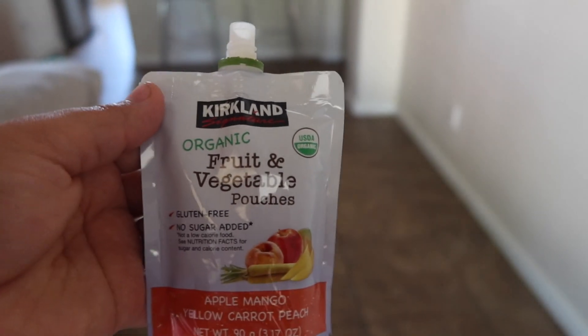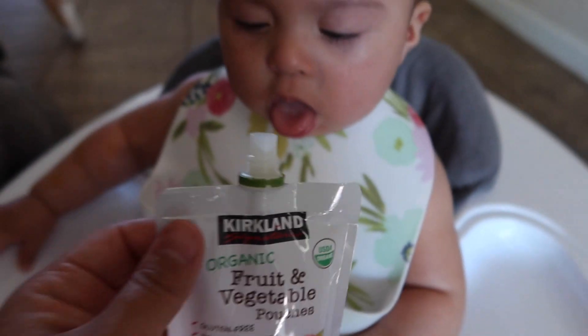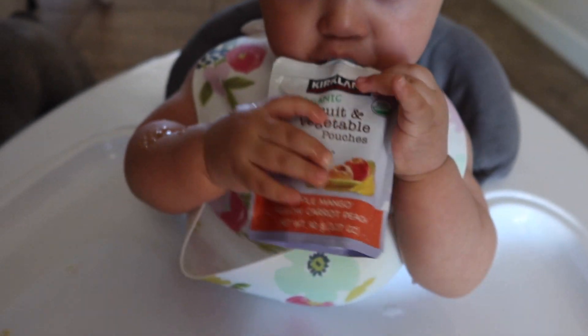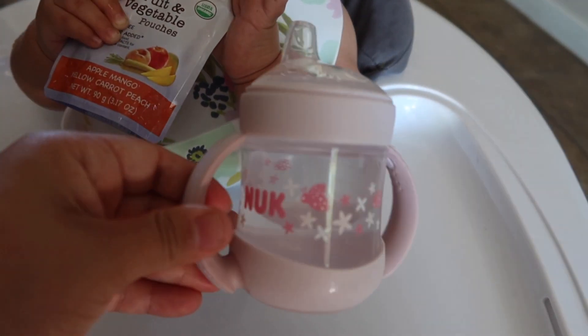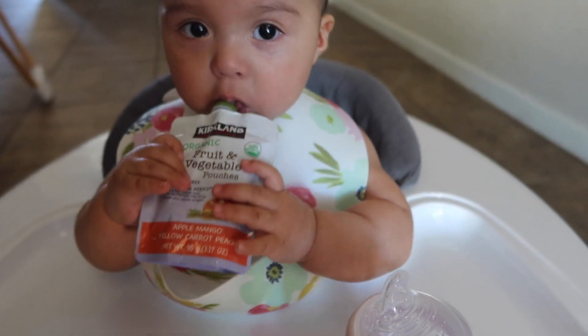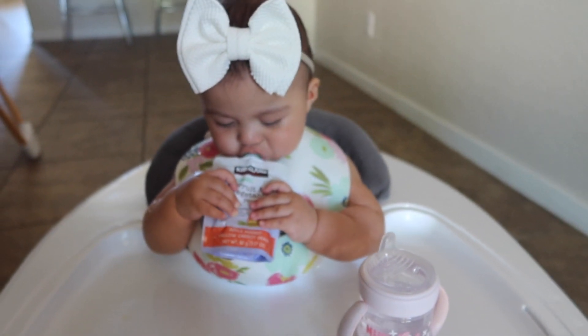After her first nap, it is about 10:30 and she is ready for a snack. I love these organic fruit and vegetable pouches from Costco, so I give her one of those and offer her some water again. She won't drink all the water — normally about an ounce or two — and then she's ready for her milk again.